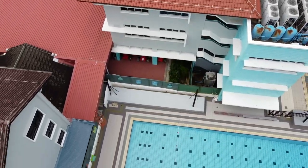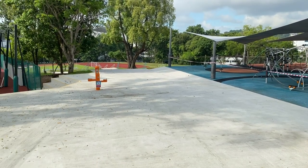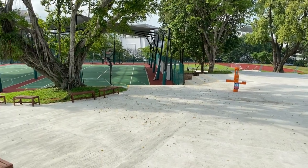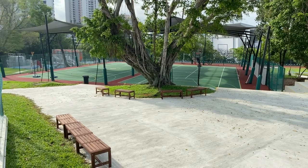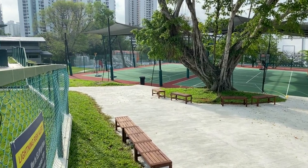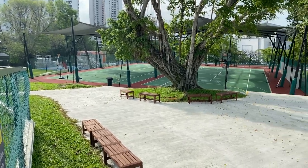We're certainly ready for the new term in August. Obviously one of Dover Court's special features is our green open space, so you can see that that's looking good. The grass is a little bit longer because we've not been able to have our gardeners in, but it'll be fine for playing on and it's ready for children to come and play around on.